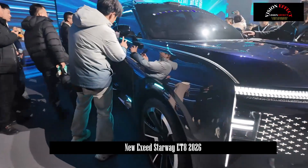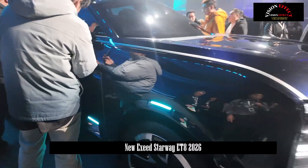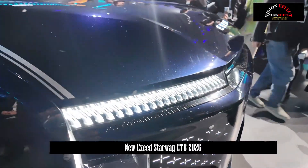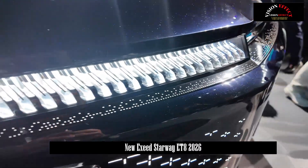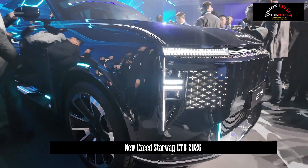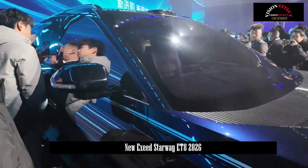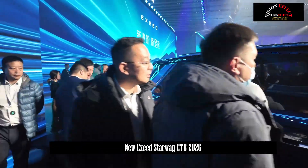Specifically, Exede revealed its future product plan, launching the 4+4+X product matrix and setting the development pace for two core product lines: the ET series and ES series. Four new Exede models — the ES8, ET8, ET9, and ES7 GT — were showcased at the event.